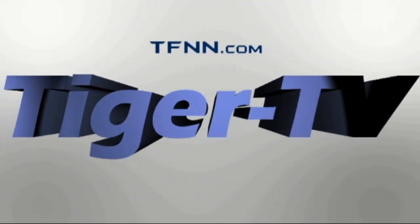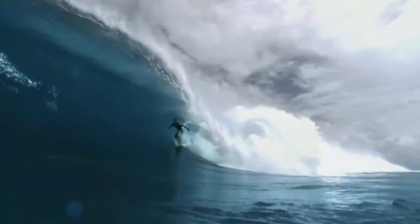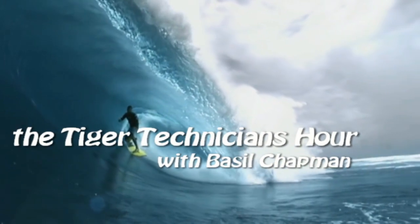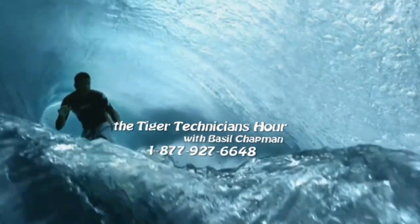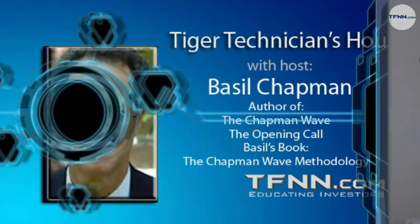Welcome to the Tiger Technician Hour with your host Basil Chapman on TFNN. Hi everyone, this is the Tiger Technician Hour. My pleasure to be here Monday through Friday. The Dow's down 33, S&P's down 1.5. This is a fascinating period for two reasons.